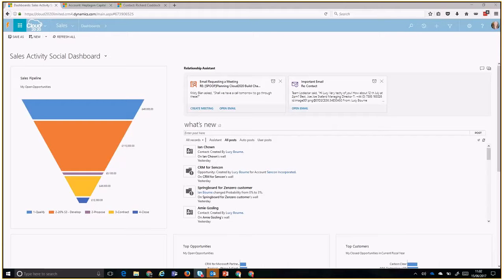The dashboards are designed to be snapshots of the information most important to you. One of the new features Wendy mentioned is the Relationship Assistant, which — rather than reminding you to buy flowers for your husband or wife — actually analyzes all the records you have any relationship with within Dynamics and makes assessments on what it thinks your next step should be.